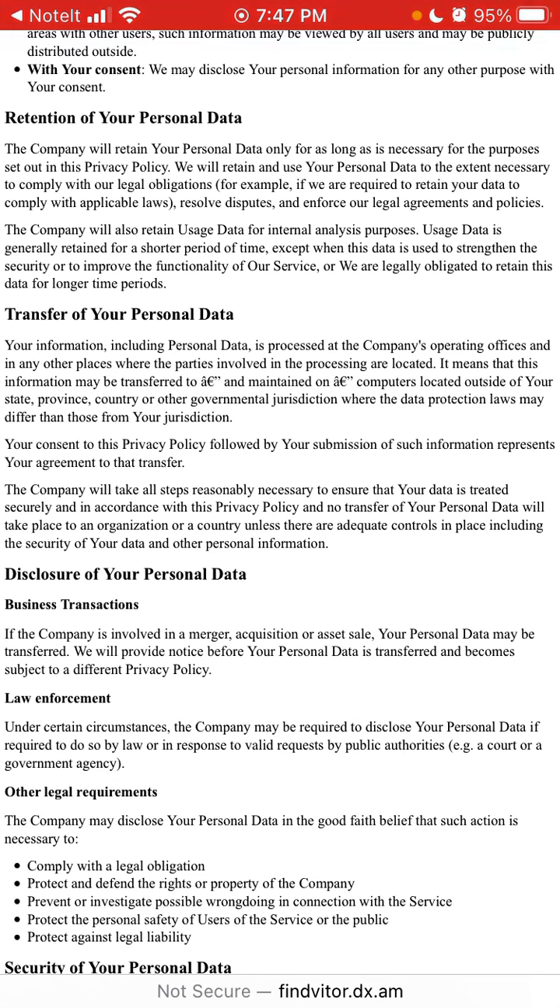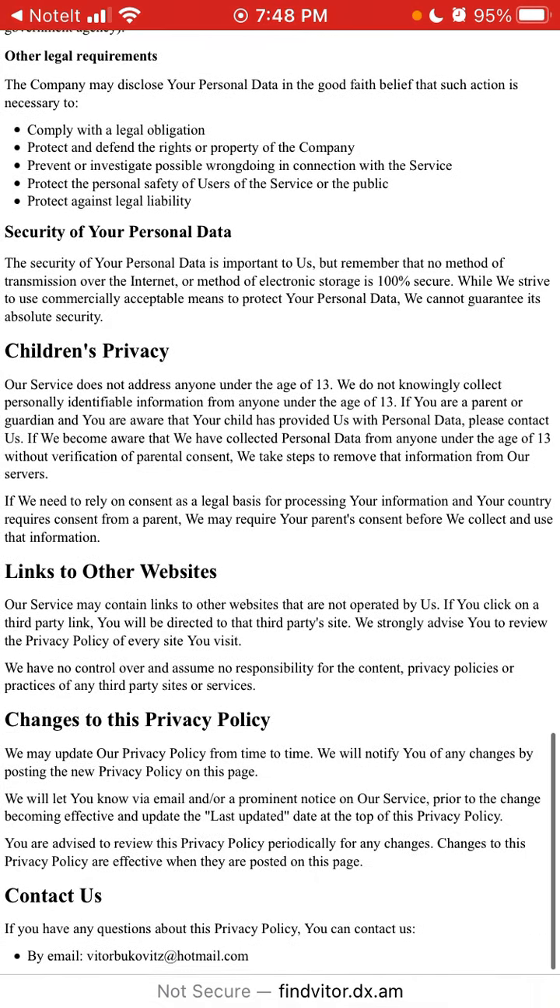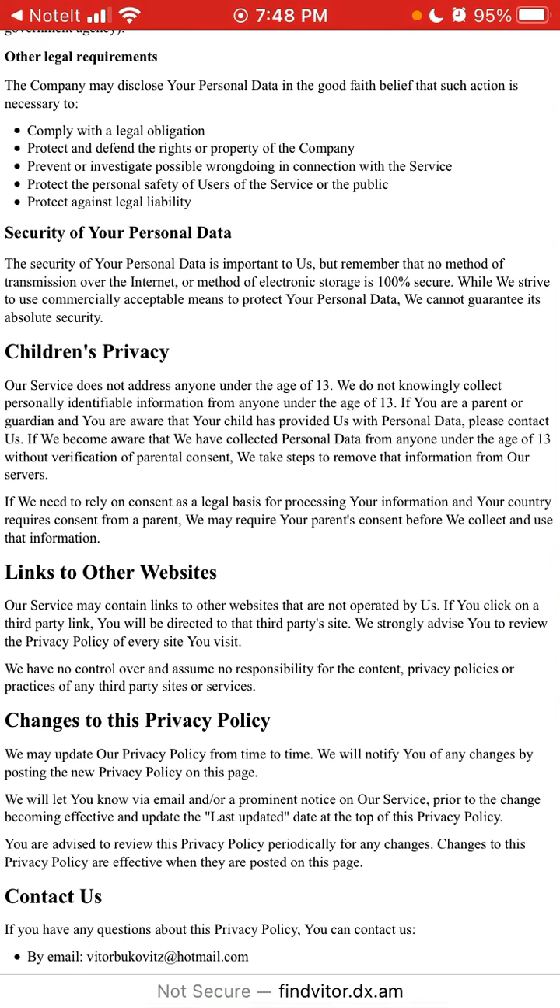Regarding the transfer of your personal data, the data is processed at the company's operating offices and any other places where the parties involved are located. On security, it's important to note that no method of transmission over the internet is 100 percent secure.